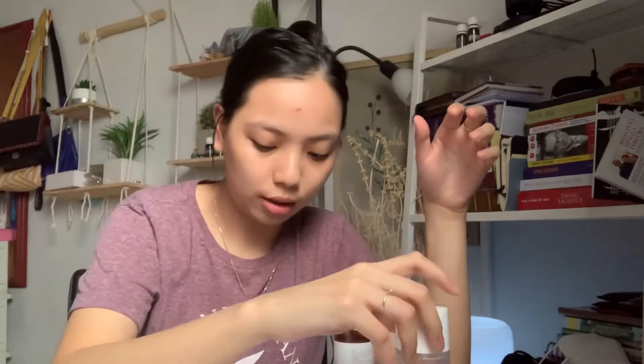Abis pakai toner aku biasanya pakai essence. Lanjut masuk ke serum.